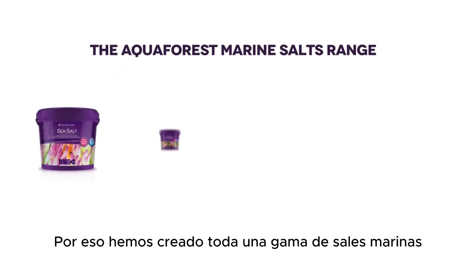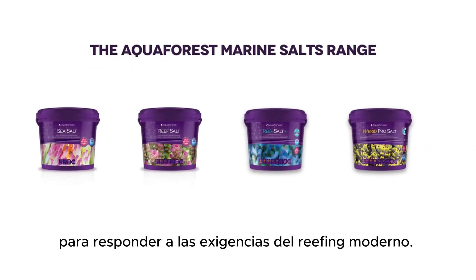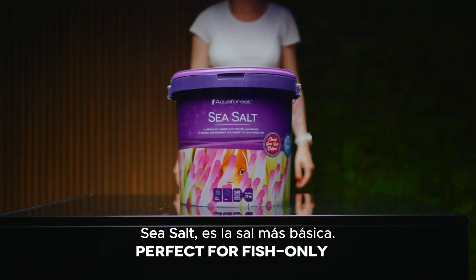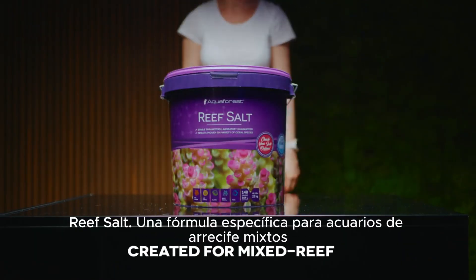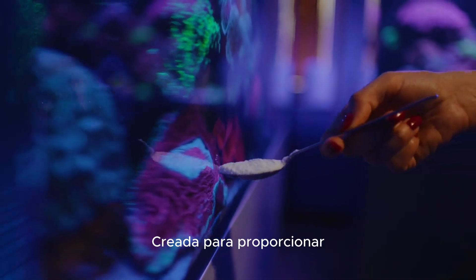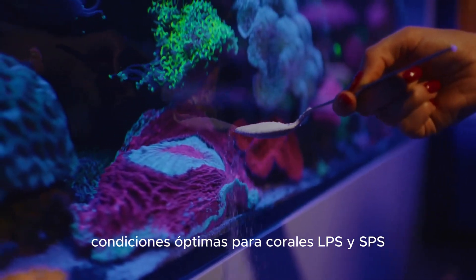That's why we've made a whole range of marine salts to meet the requirements of modern reefing. Sea Salt — our most basic salt, dedicated for fish and less demanding softy aquariums. Reef Salt — a formula dedicated for mixed reef aquariums, created to provide optimal conditions for both LPS and SPS corals.